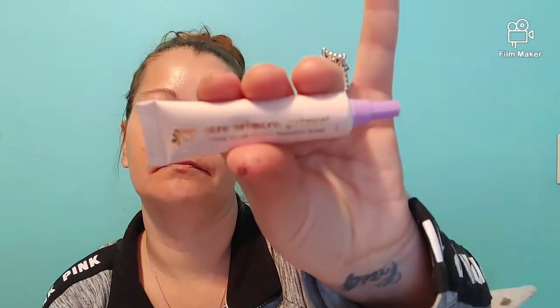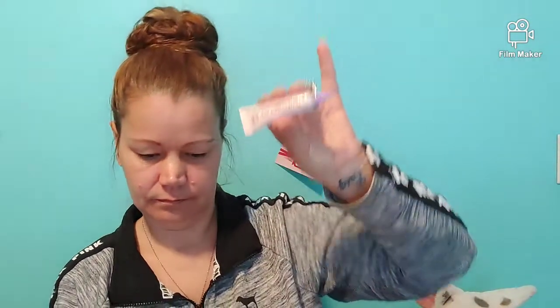Next, Piro Primero Primer — Longwear Sticky Pigment Base. Must be for your eyelids. It's a water-based primer designed to glue eyeshadow in place. That is $15.